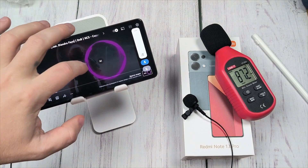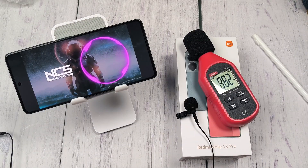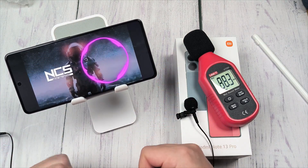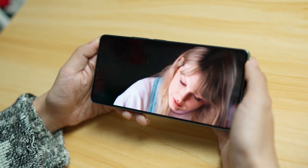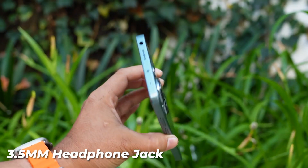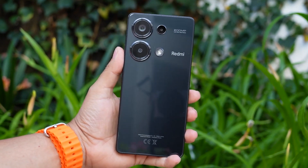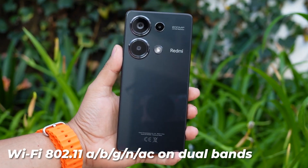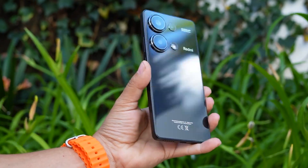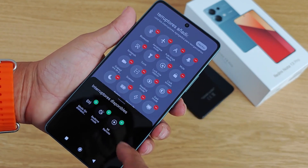Audio and connectivity. The Xiaomi Redmi Note 13 Pro 4G offers a well-rounded audio and connectivity experience. Featuring dual speakers, the device delivers immersive and clear sound quality for multimedia consumption and hands-free communication. With the inclusion of a 3.5mm headphone jack, users have the flexibility to use their preferred wired headphones. On the connectivity front, the device supports Wi-Fi 802.11 a/b/g/n/ac on dual bands, ensuring a stable and fast internet connection. Bluetooth 5.2 facilitates efficient wireless communication, supporting A2DP and LE for enhanced connectivity with various peripherals.